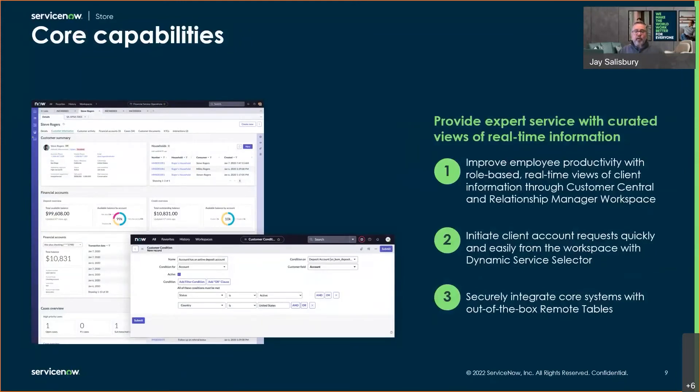We have also enhanced our core capabilities for financial institutions. Banks can securely integrate their core systems with new out-of-the-box remote tables for financial services. This enhancement reduces development time by eliminating the need to recreate the ServiceNow data model for integrations. With synchronized information, banks can securely act on client needs with real-time data. With the new dynamic service selector, client data is protected by permissions and banking professionals can resolve requests quickly. This tool narrows the set of service types in view based on the client profile, making it simpler and easier to kick off service requests of all kinds.